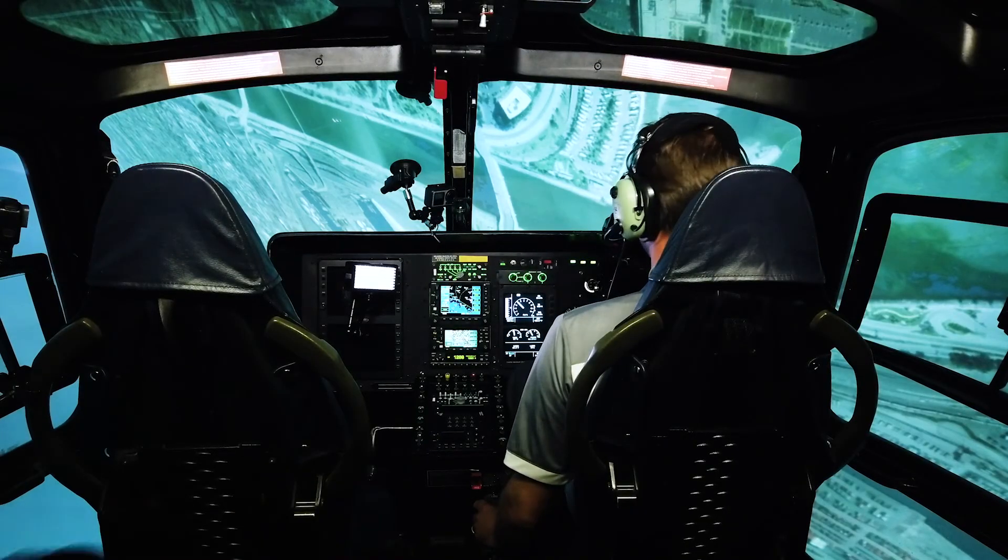People come into the course thinking they'll walk away with the skills and confidence to recover from an inadvertent IIMC encounter. But in reality, the course is designed to teach avoidance — how to avoid the situation — and then, in the unfortunate event you do experience IIMC, to give you the skills to recover successfully. Every pilot should have this training. No one plans to go inadvertent IIMC — that's why it's called inadvertent. When you go into the cloud, it's not long before you're completely lost, and if you don't have muscle memory or a plan to stay ahead of the aircraft, you're not going to be in the air very long.